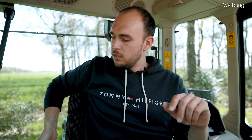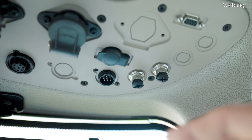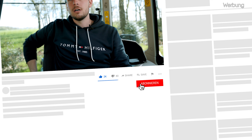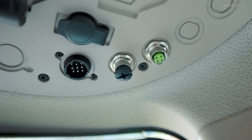Wir haben jetzt hier zwei Kameraanschlüsse verbaut, optional könnten vier sein. Die beiden vorderen hier sind digitale Anschlüsse, die beiden anderen, die nicht verbaut sind, wären analoge Anschlüsse. Wenn ihr so wie wir diese ganzen Amazon-Kameras überall verbaut habt, hättet ihr ein analoges System und könnt die hier nicht dran anschließen. Das Smart View von Grimme von den Kartoffelrodern wäre zum Beispiel ein digitales Kamerasystem. Also auf jeden Fall darauf achten, dass ihr die beiden analogen Anschlüsse auch in der Kabine vorhanden habt, wenn ihr diese Kameras nutzt.